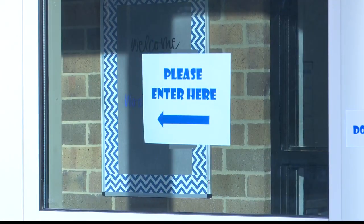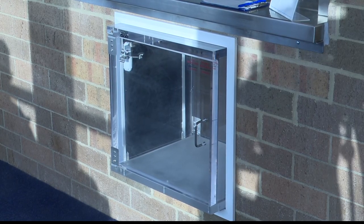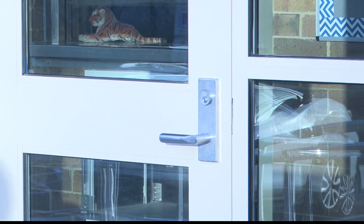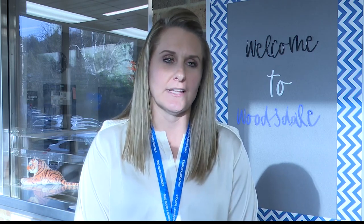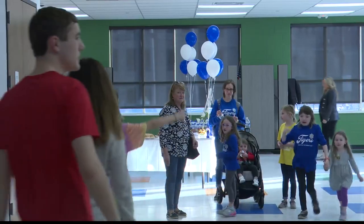Principal Minch says that parents and community members have adjusted well to this new addition and have responded positively to this avenue of safety for the students and staff inside. The staff feels safer. Being also a parent of a student in this building, it's kind of twofold for me. As a parent and an administrator responsible for 480 kids, it's definitely a good feeling.